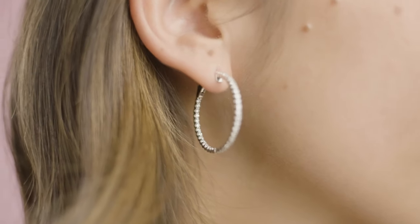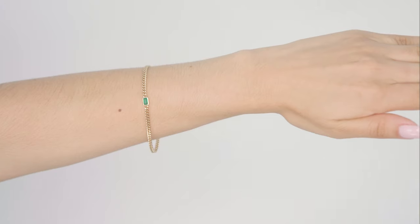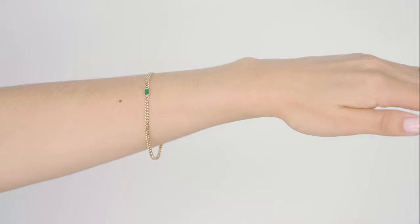Our best-selling hoop with diamonds is definitely our inside-out diamond hoop. This is something I'm wearing right now and will wear almost every day because of how transitional it is and what a great investment piece it is.